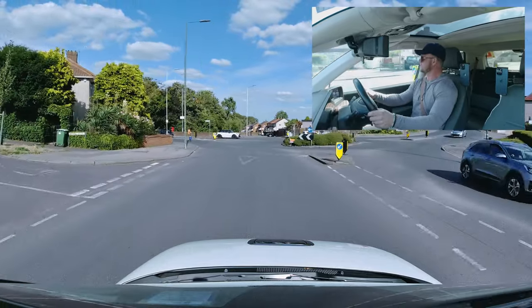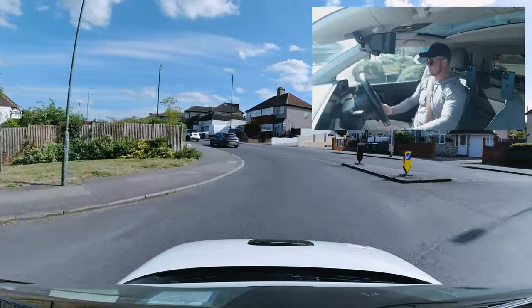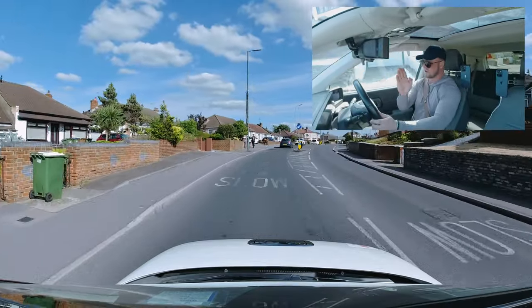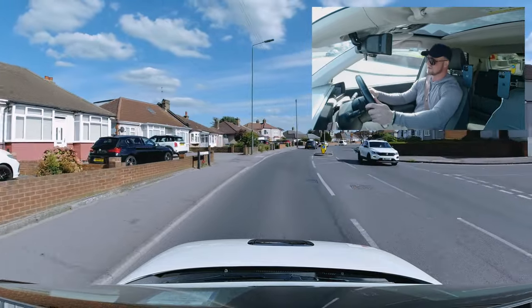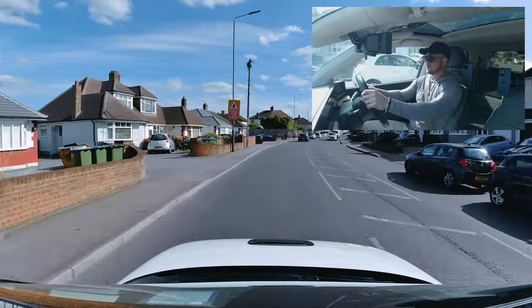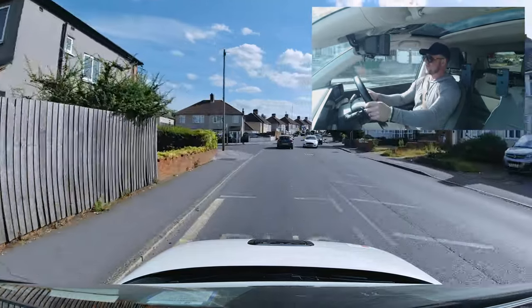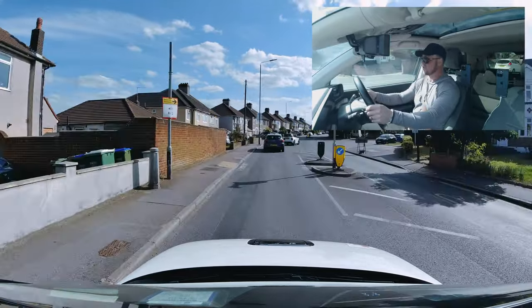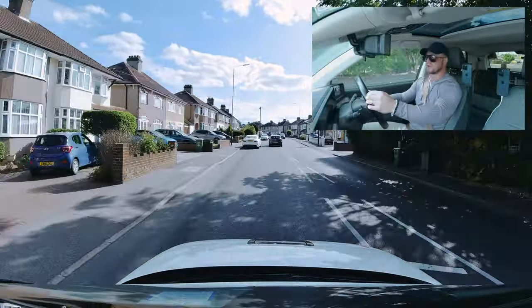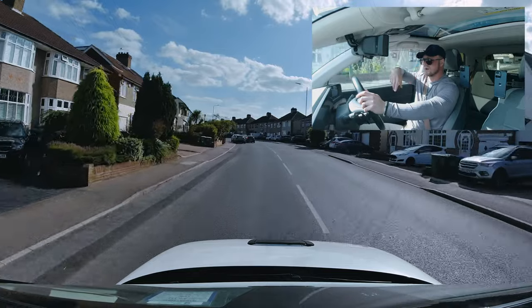We're going towards Bexley Heath, onto the A2 dual carriageway. Third exit — so signal right to start with. Any exit after 12 o'clock on the roundabout — if you think of the roundabout as a clock — is a right turn, so you'll need a right signal. If it's the first left, signal left. If you're going straight ahead, no signal. Only signal for your exit. As you pass the exit before the one you're taking, start to show your exit signal at that position.